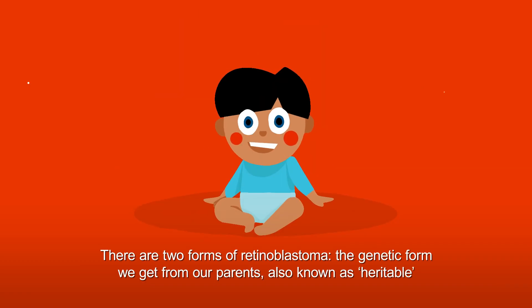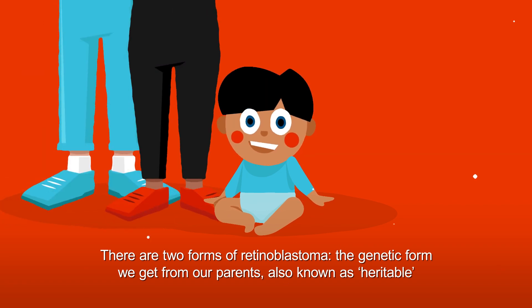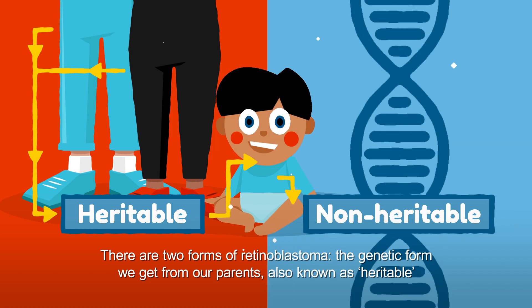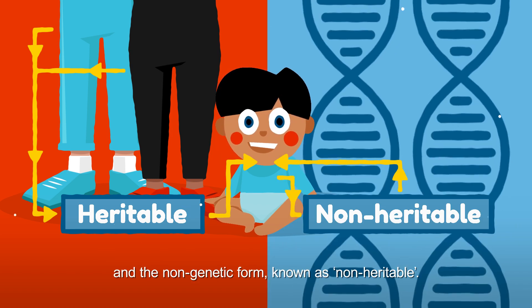There are two forms of retinoblastoma: the genetic form we get from our parents, also known as heritable, and the non-genetic form, known as non-heritable.